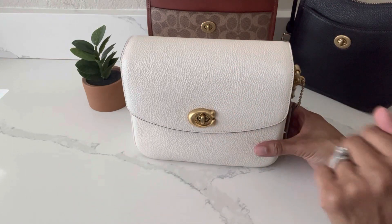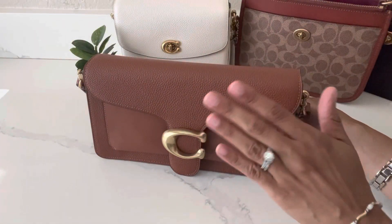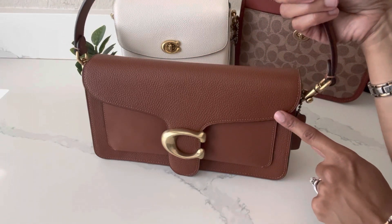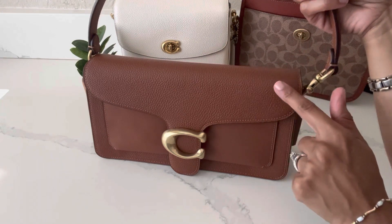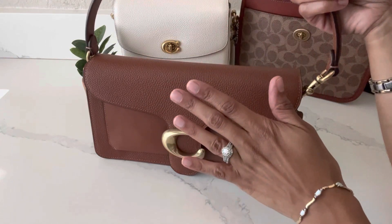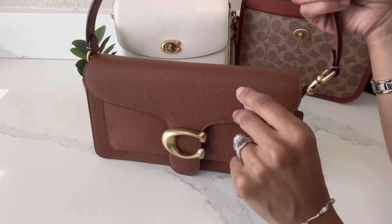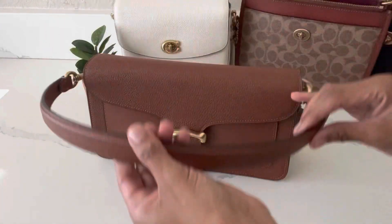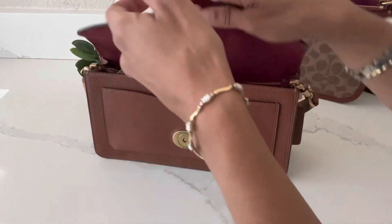Number four on my favorite crossbody bags from Coach is this little cutie: the Coach Tabby 26 in the color saddle. I recently did an updated two-year review of this bag — I'll link it above. If you're a fan of Coach, you know Coach has been having a Tabby takeover for the month of March, so it would be remiss of me not to mention the Tabby 26. Right now I have it with the short shoulder strap.